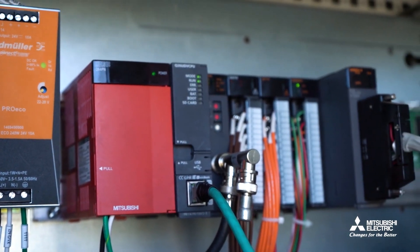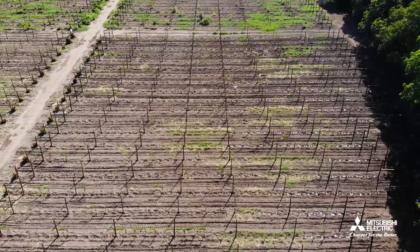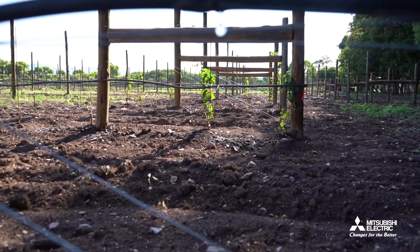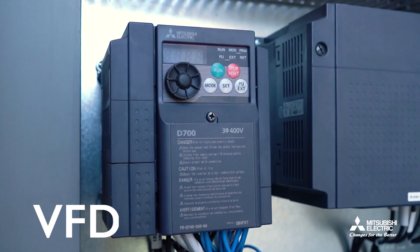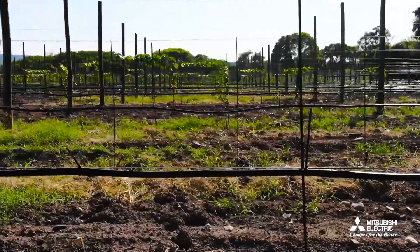The core of the system control is the PLC, which receives and processes information, determining whether irrigation is required and thereby automating the entire process. Frequency inverters regulate the speed of the pumps, adjusting water flow according to specific needs.